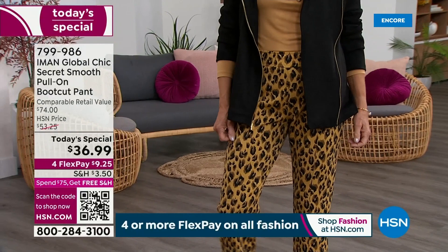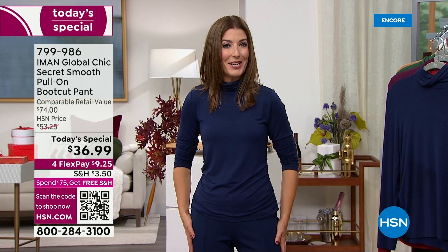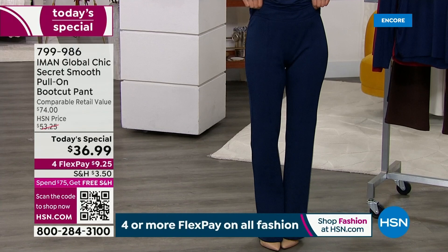We have extra small through 5X. We have petite, average, and tall inseams. We've got new colors, and the new Ponte fabric — you're going to fall head over heels in love with it. It's smooth, it covers everything, it's got four-way stretch. That nice wide waistband at the top just pulls your whole look together.